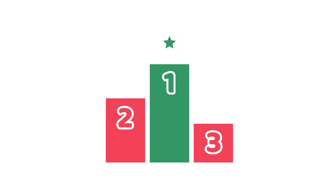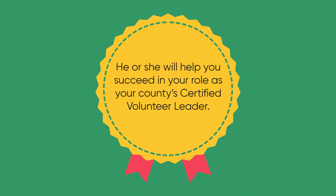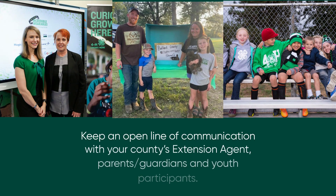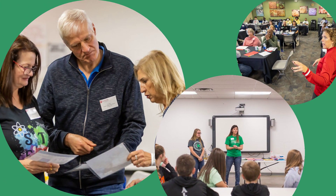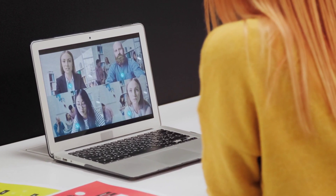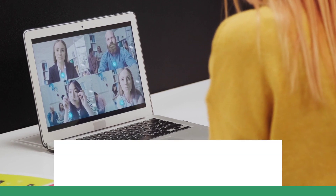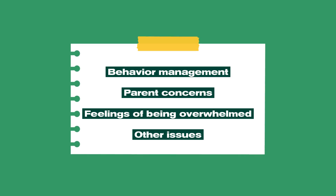Your county 4-H youth development agent is your number one resource. He or she will help you succeed in your role as the county's certified volunteer leader. Keep an open line of communication with your county's extension agent, parents and guardians, and youth participants. You, as the leader, share information provided to you from your extension office with club members and families, and vice versa. Routinely keep your county 4-H agent informed and check in about what the club is doing, including any issues such as behavior management, parent concerns, feelings of being overwhelmed, or other issues. Let the extension agent know as soon as the issue arises.